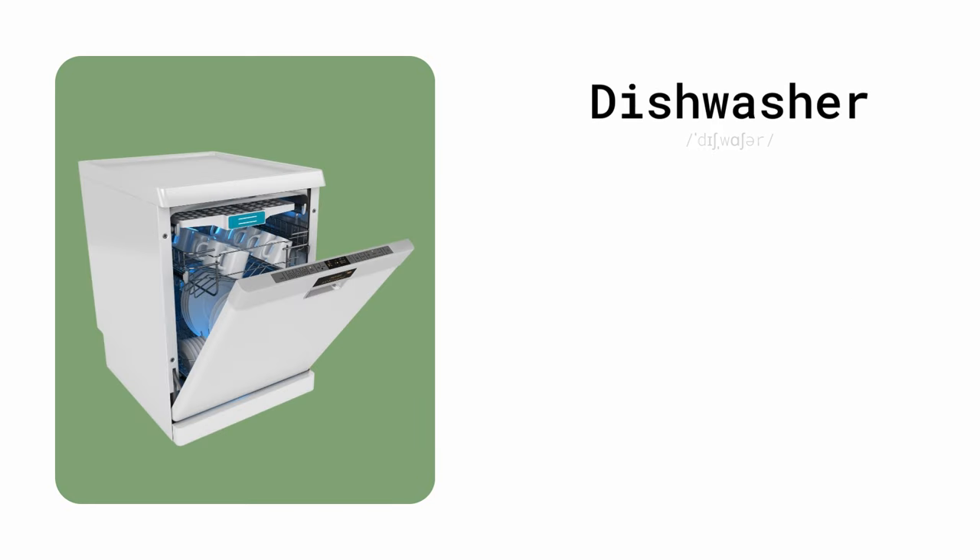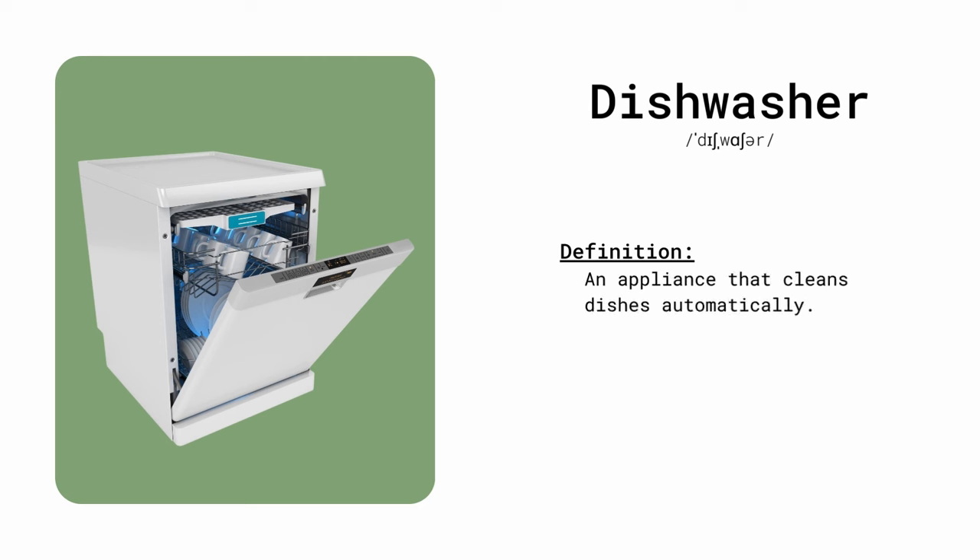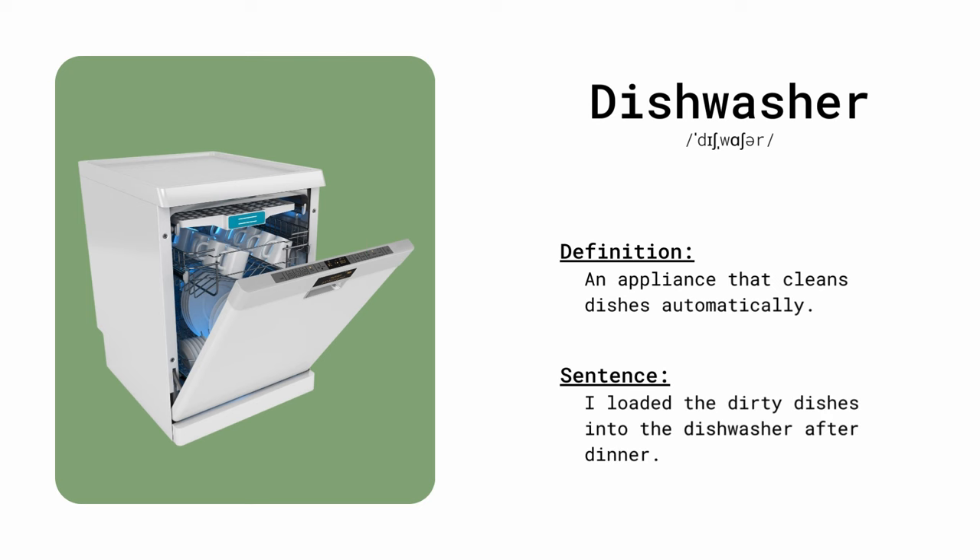Dishwasher. An appliance that cleans dishes automatically. I loaded the dirty dishes into the dishwasher after dinner.